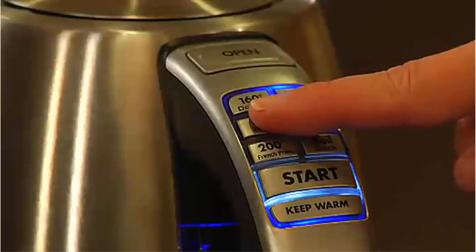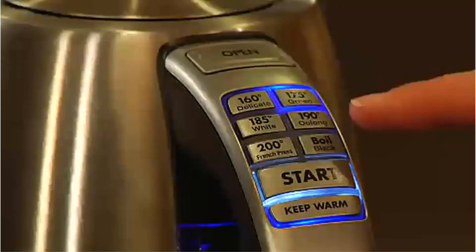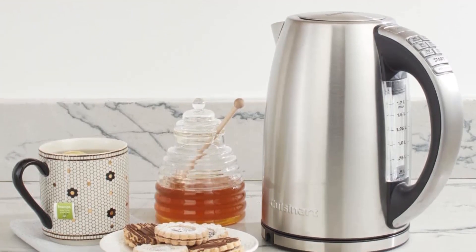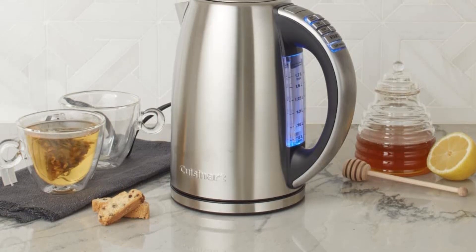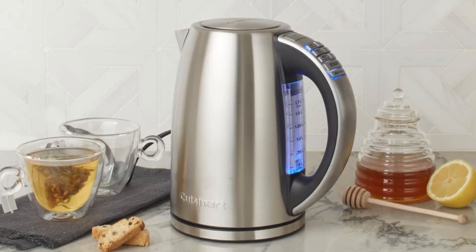Six preset heat settings for steeping tea at just the right temperature, including blue LED indicator lights and a backlit water window. Key Specs — Dimensions: 8.8 x 6.1 x 9.7 inches. Material: stainless steel. Capacity: 1.7 liters, 57 ounces. Weight: 3.7 pounds.